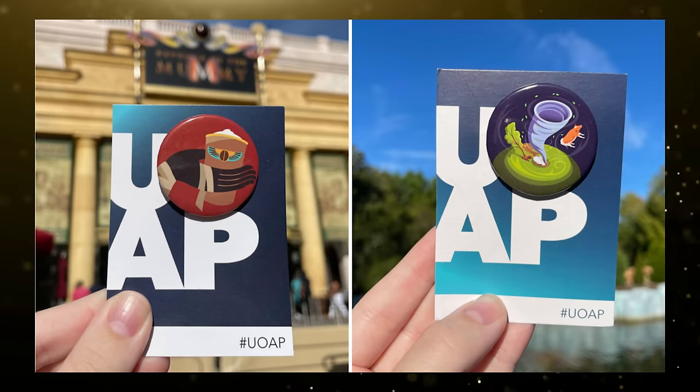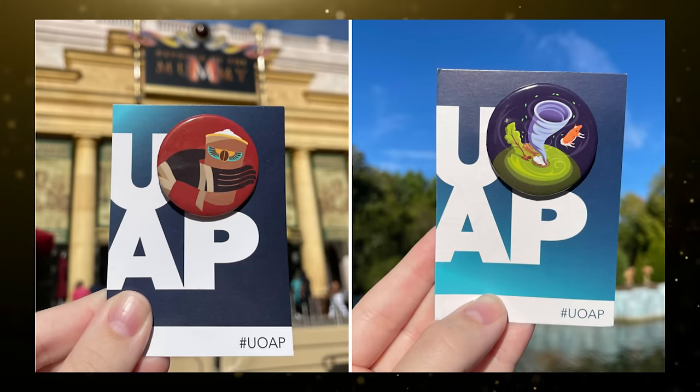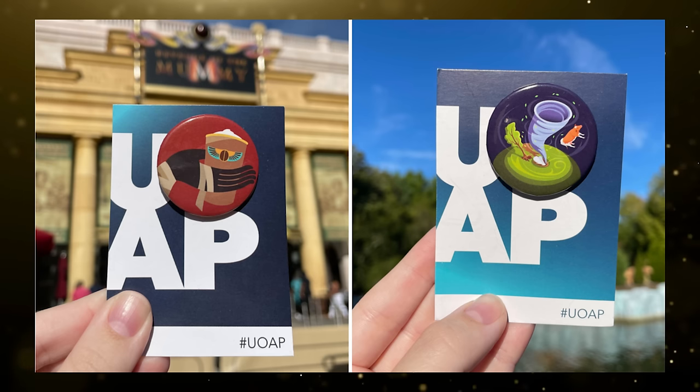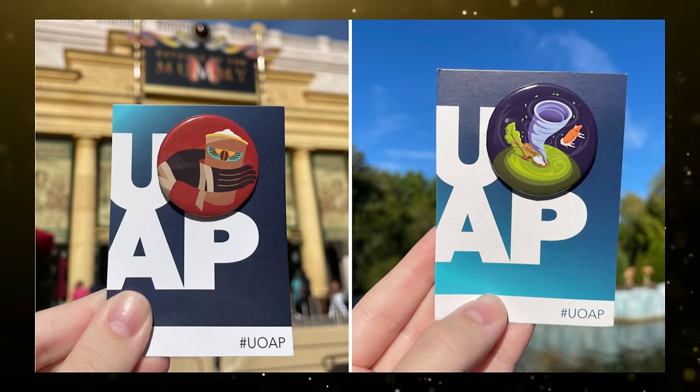The UOAP buttons are making a return this year. Universal Orlando Resort teased passholder bonus benefits coming back this May, including the return of UOAP buttons. The annual passholder page of the Universal Orlando Resort website states passholder bonus benefits will be available from May 1st through the 24th, with perks like a special entrance, exclusive dining locations, special discounts, and more.